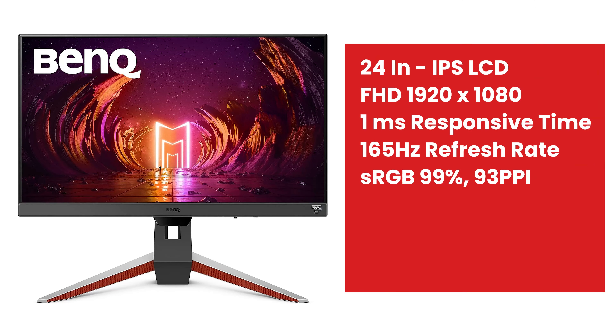The next monitor is BenQ. This is the same size — 24 inches. It has a 165Hz refresh rate, 99% sRGB, and 1ms response time. The price is ₹16,990.